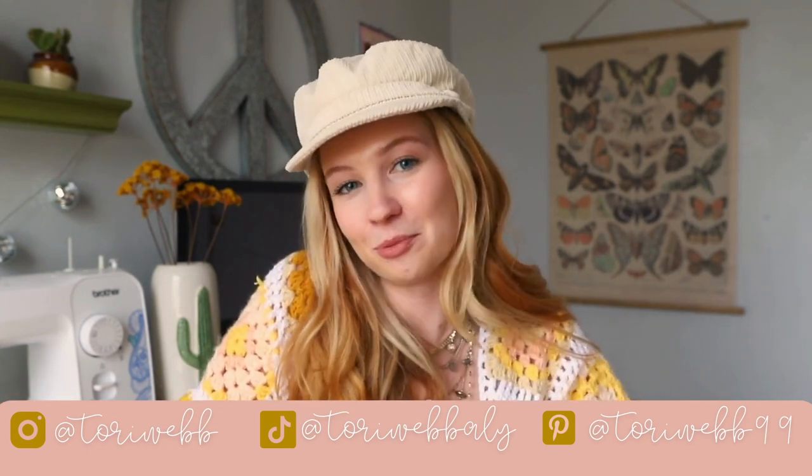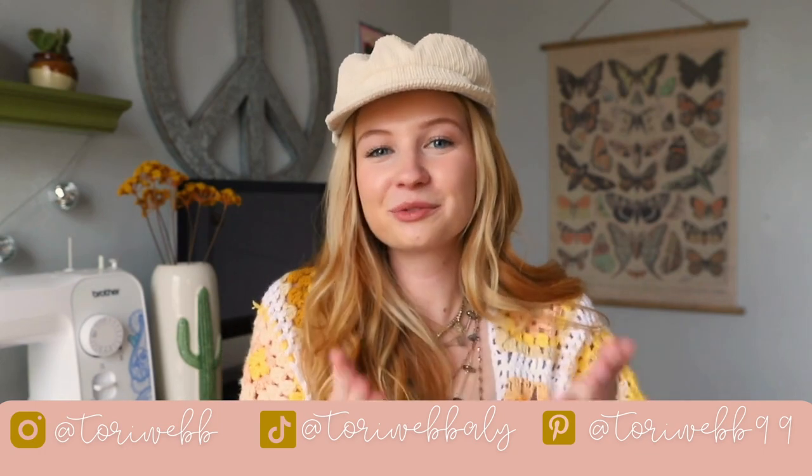Hey guys, we're at the end of this video. I really hope you liked it and I really hope this helped. I can't wait to see the retro outfits you create, so DM me and send me some pictures, and if you ever have any questions my inbox is always open on Instagram. I hope you all have a wonderful day and I'll see you soon. Bye!